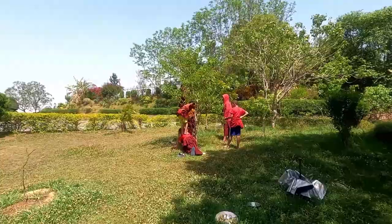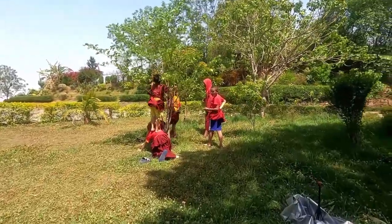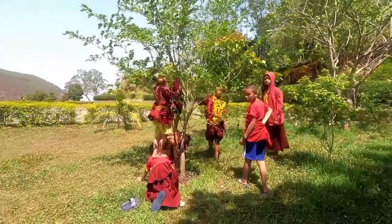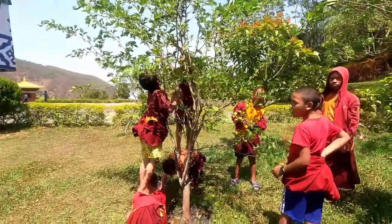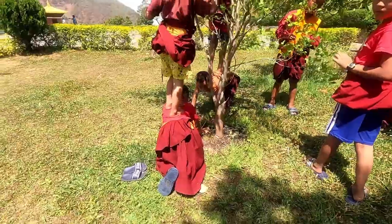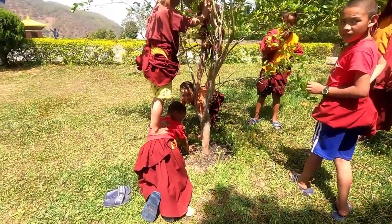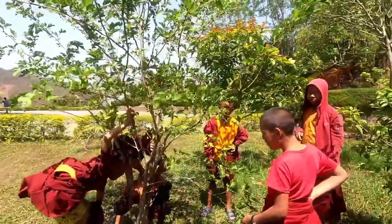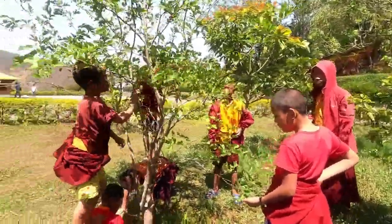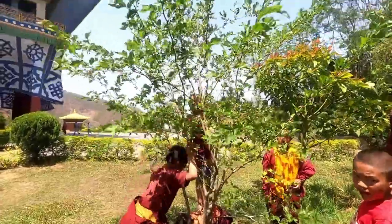Wow, they've got a nice style up here! They are having all this berry, just enjoying. Very nice. This is the monastic life up here in Farping.